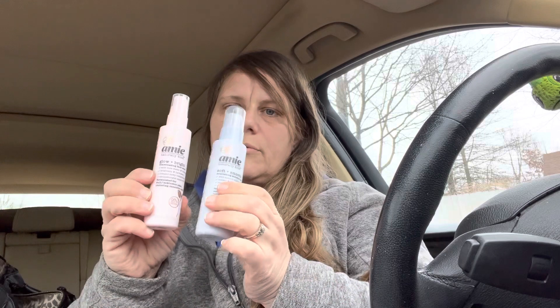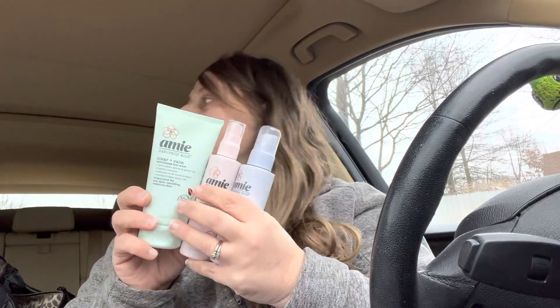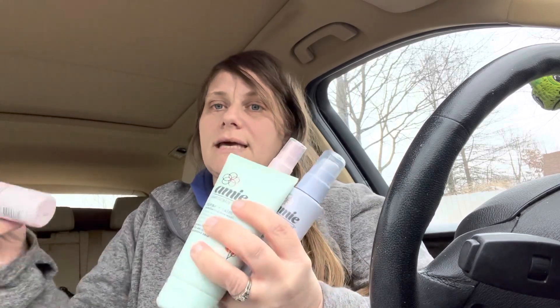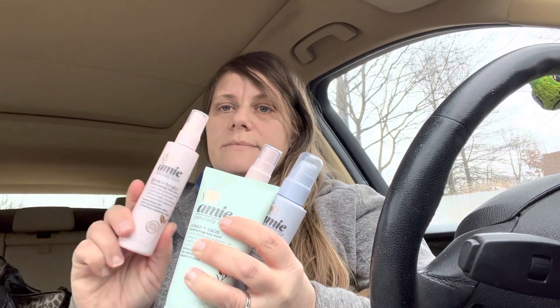So I got two of the moisturizers and then two of these — they're the Glow and Bright illuminating face mist, also 3.3 ounce. And I got the naturally kind clear and calm exfoliating face wash, which is five fluid ounce. These would make such a perfect gift, like to put in Easter baskets or for Valentine's Day coming up.